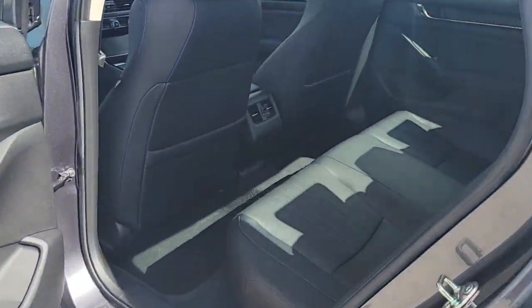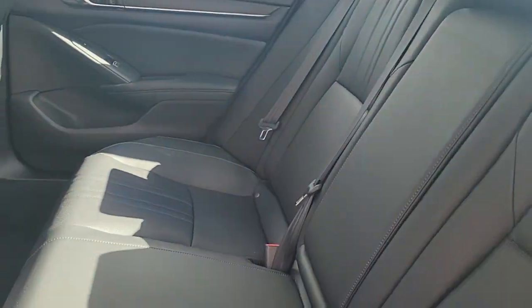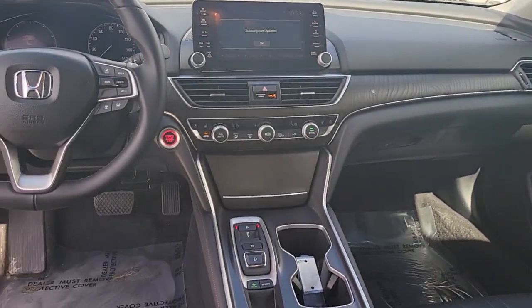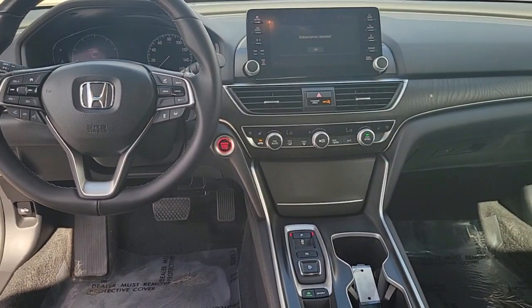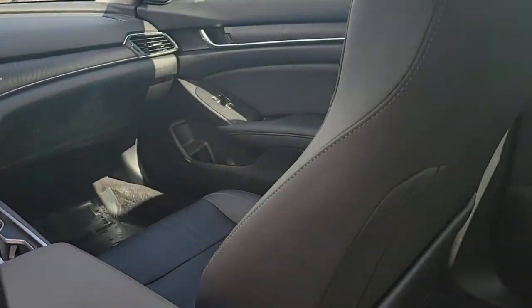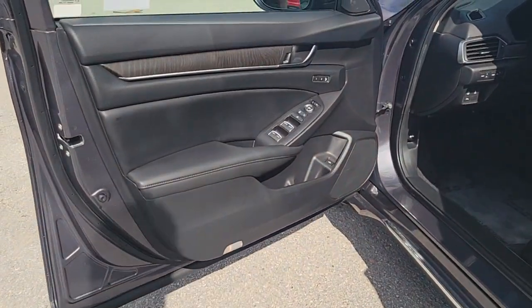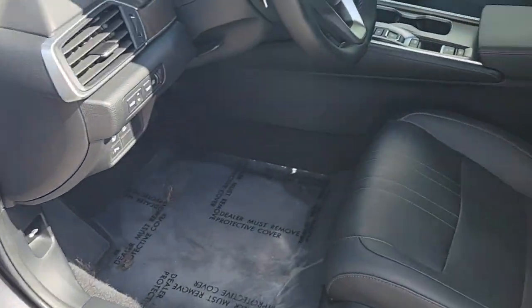These are just some of the great options this vehicle comes with: Apple CarPlay and/or Android Auto, panoramic roof, keyless entry, sun/moonroof, navigation system, adaptive cruise control, power passenger seat, heated rear seat, heated mirrors, and satellite radio.